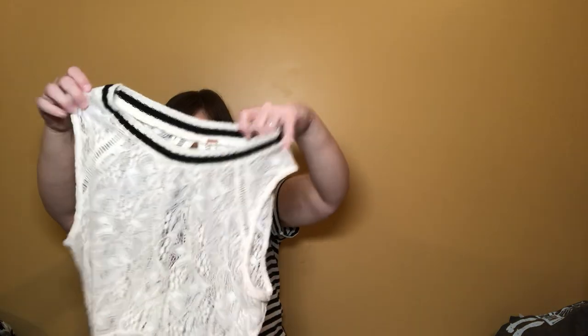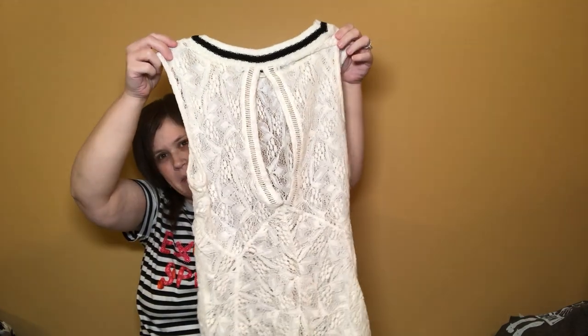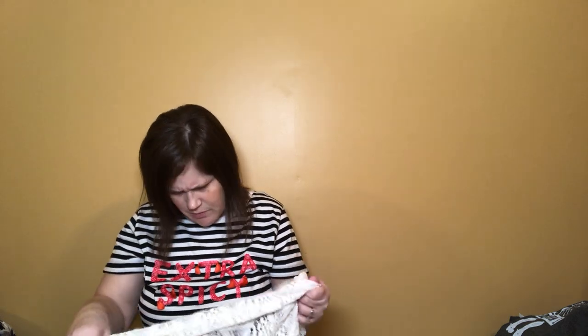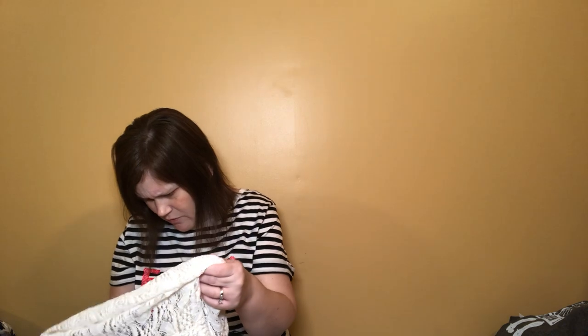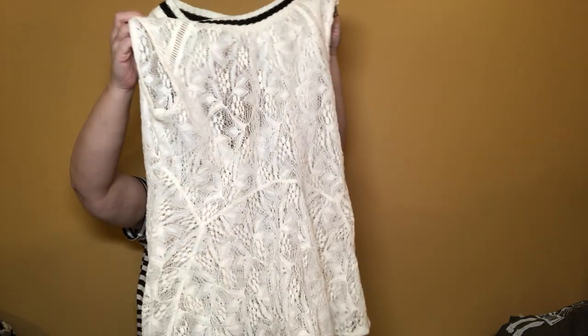Here we have a Free People lace top — not quite a peplum but flared at the bottom, with a big keyhole opening in the back. It'll need a tank top under it for sure, but it's a nice fitted piece. There's no size tag, but you know how Free People oversizes their stuff — I'd say for Free People it's probably more like a medium or even a large.